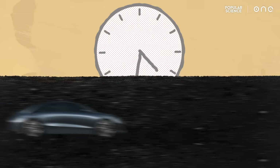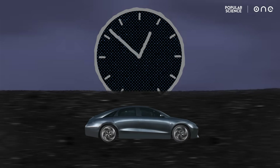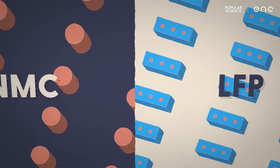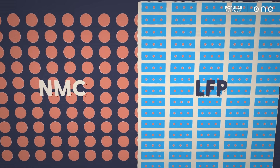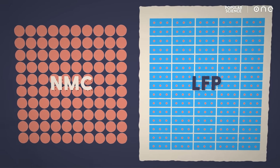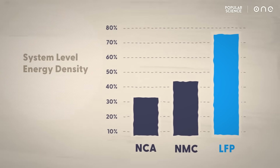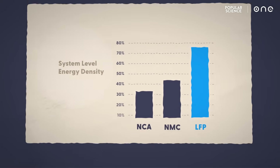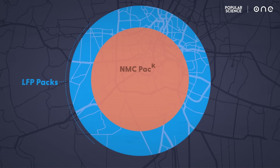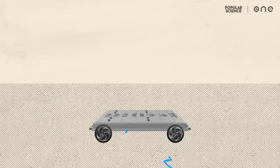It also means LFP cells are much more durable. They won't break down during charging and discharging, and can last as long as 15 years. And since LFP chemistry is so safe and reliable, you can pack those LFP cells a lot closer together in the battery than you could with NMC cells. This allows for more LFP cells in the pack, giving the battery a higher energy density — so high that some LFP packs can actually travel further than NMC packs on a single charge. Because even though it's not the highest energy chemistry, LFP can be the highest energy system.